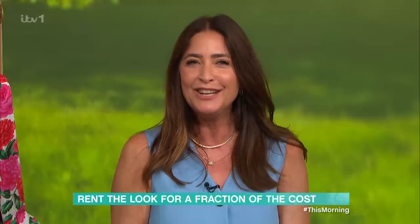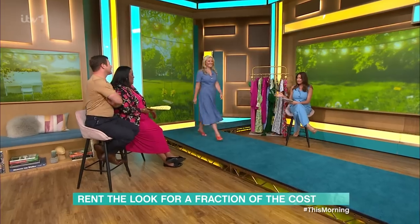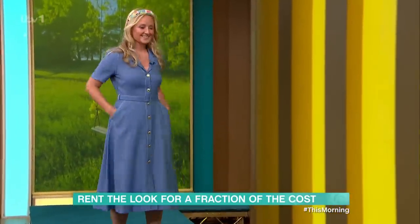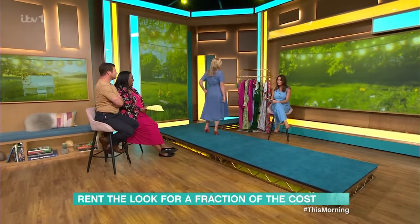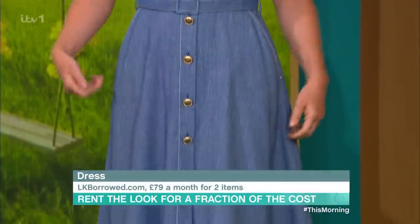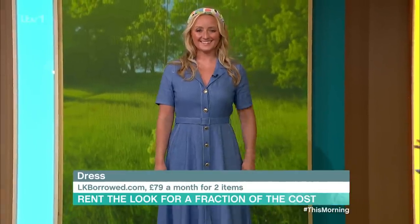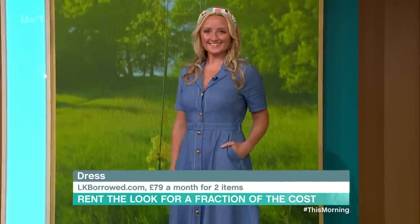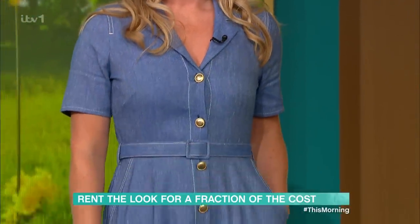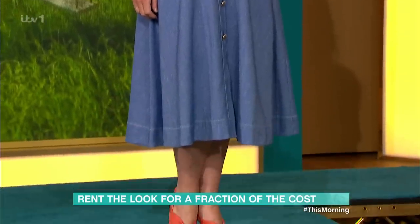Welcome Sam, who is in Endless Options. I love a jean dress — this is from LK Borrowed. They've got a really great plan: for £79 a month you sign up, you can cancel any time. It's a two-garment plan, but you can exchange those two garments multiple times throughout the month, with free delivery both ways. So dresses, separates, jackets, jeans — whatever you want — £79 for a month.